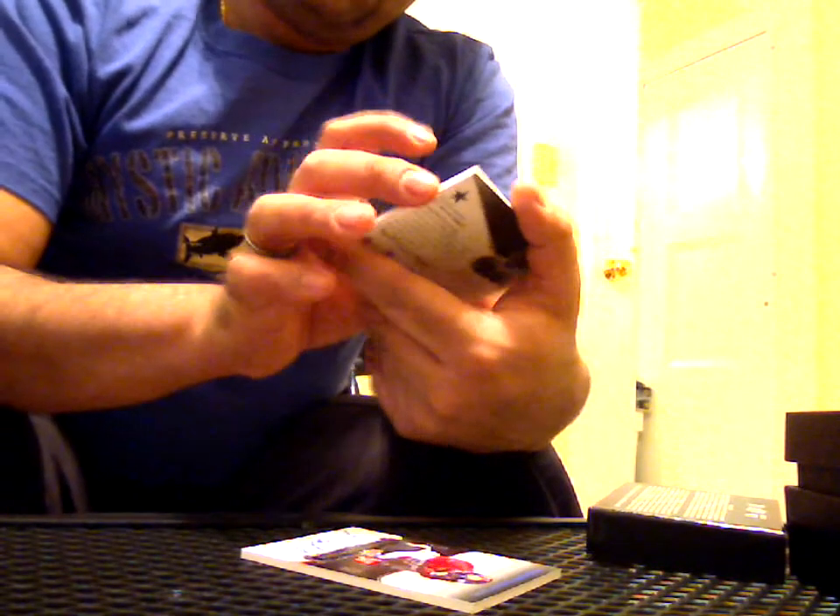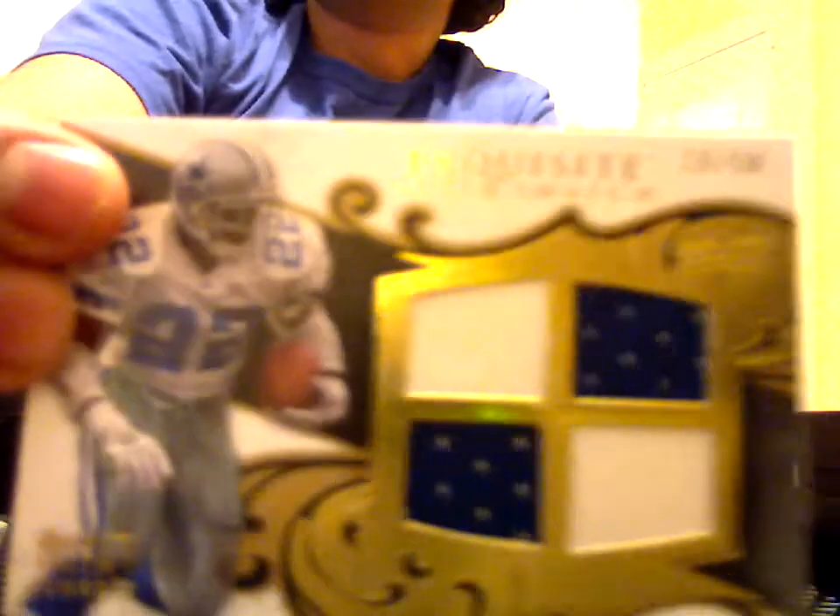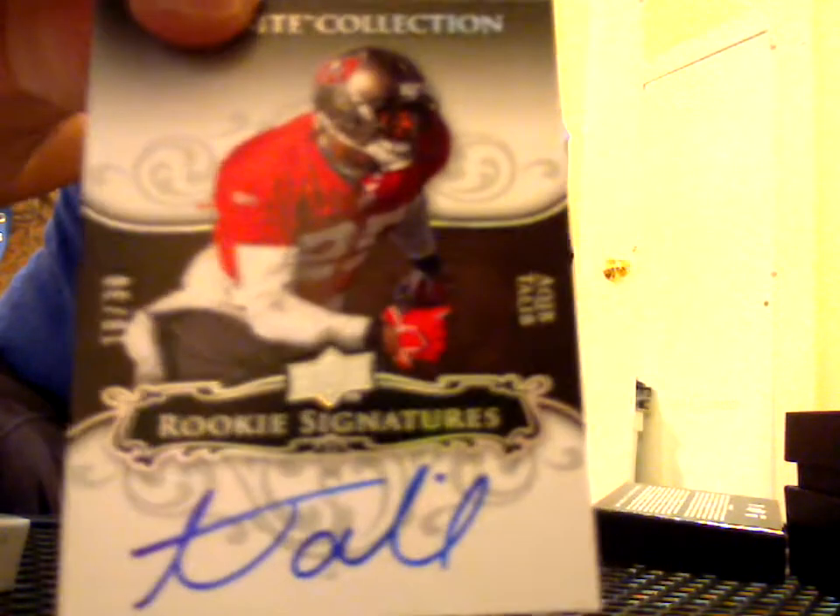Here's a dual patch of Rashard Mendenhall — rookie. That's another nice card to have. Only 15 of those created — that's a beauty. Here's a quad patch, 26 of 50, of one of the all-time running backs, Emmitt Smith. That's another nice hit. And the last one is a rookie signature on-card, 18 of 30, of Aqib Talib. Two Buccaneers. Aqib Talib finishes the set off. Nice box, very nice box.